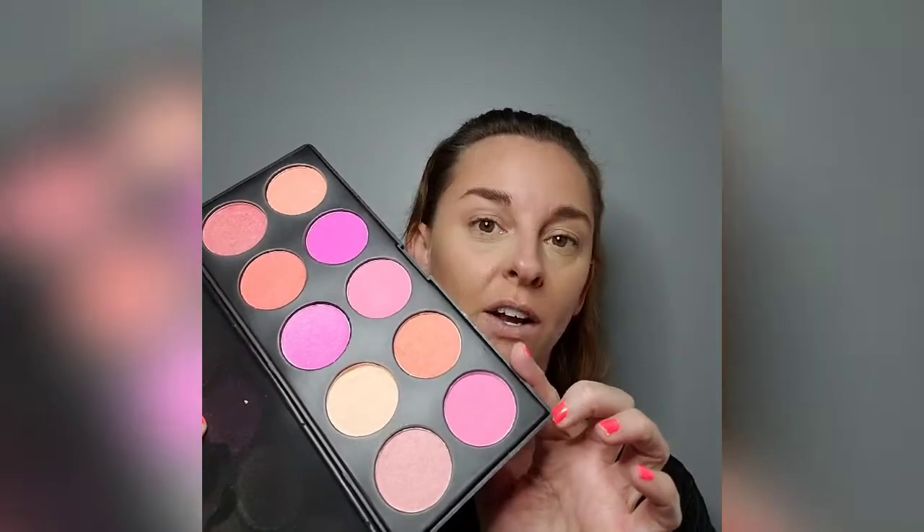Commercials come on TV and the kids seriously lose it. Heaven forbid you lived back when you just had to watch them or record on VHS and fast-forward. Okay, today we're doing a little peachy eye look. I'm taking this palette that I got on Amazon.